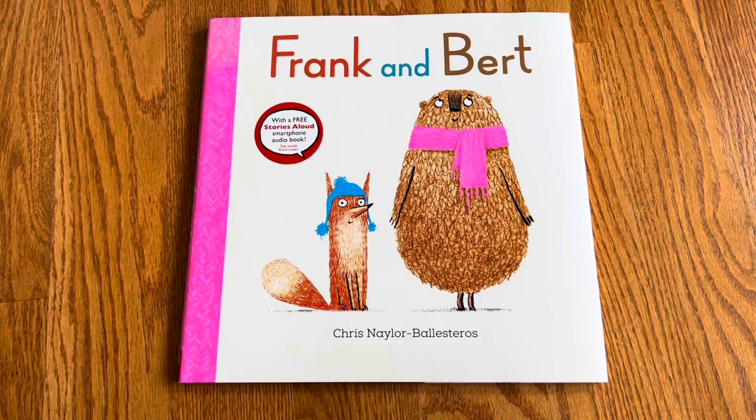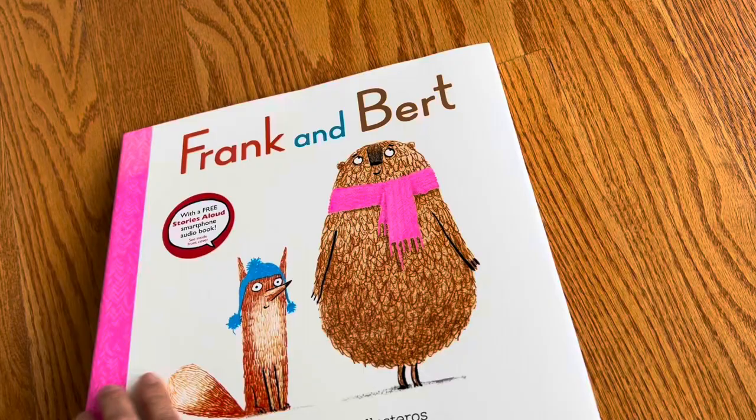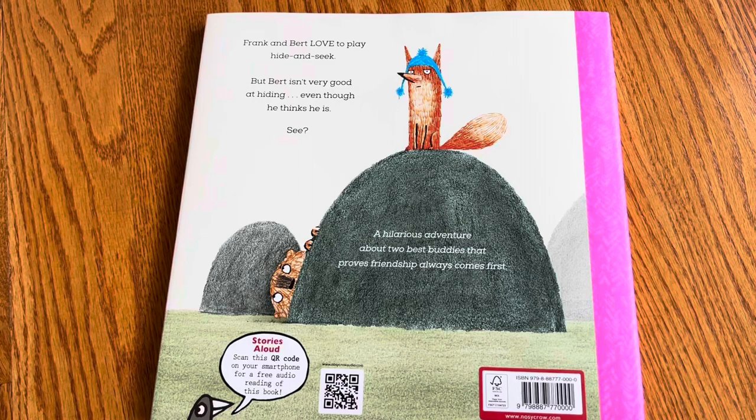This picture book unboxing is called Frank and Bert. It is by Chris Naylor-Balesteros and it's published by Noisy Crow. Many of the Noisy Crow books on the back have a free QR code